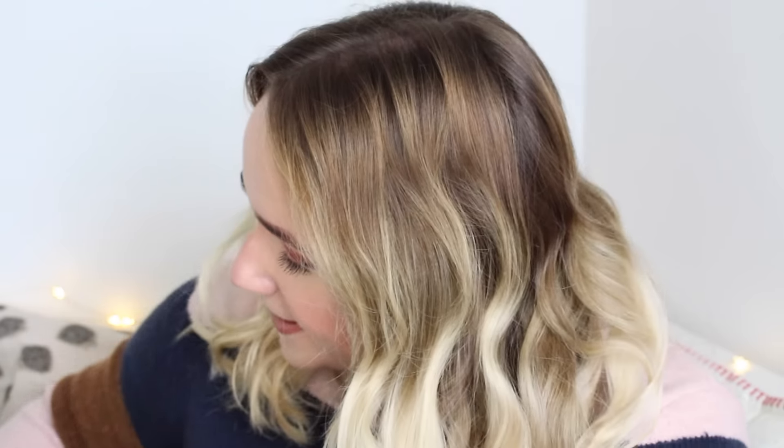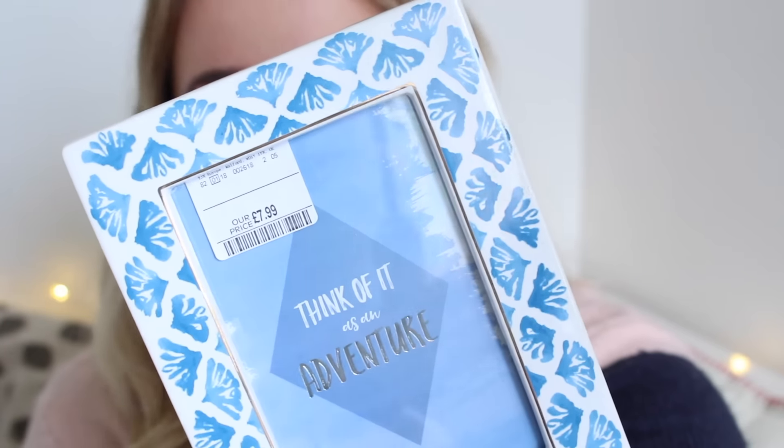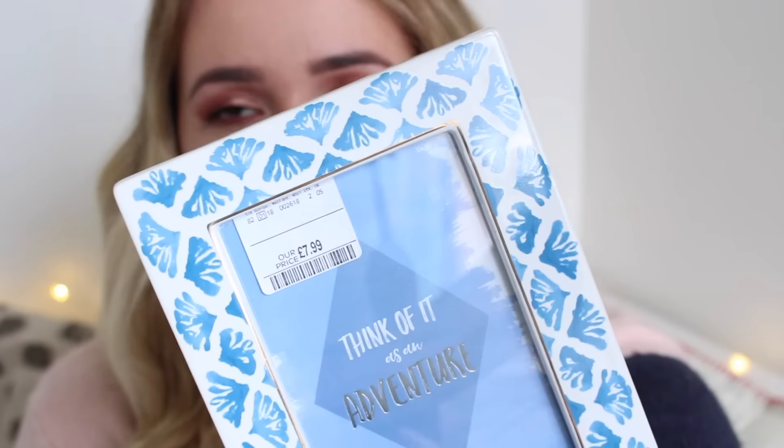We've only got a couple of things left, I promise. One of the last things was £7.99 and it's probably one of my favourite things from HomeSense — a photo frame to go on the picture rail in our room. It's got this beautiful blue detailing around the side and a little rose gold line going around the frame as well. It's really, really pretty.